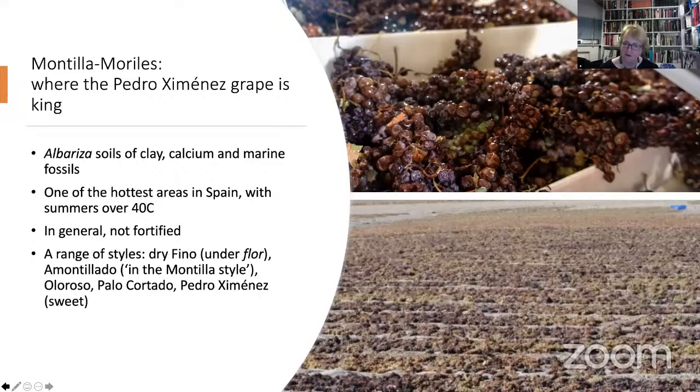You saw on the map that we started off near the Atlantic coast with Sanlúcar and Jerez. Now we're moving inland for the first of our wines from Montilla-Moriles — a fascinating region.